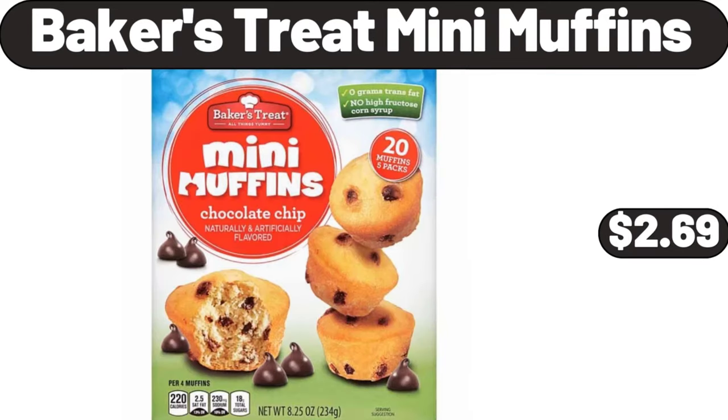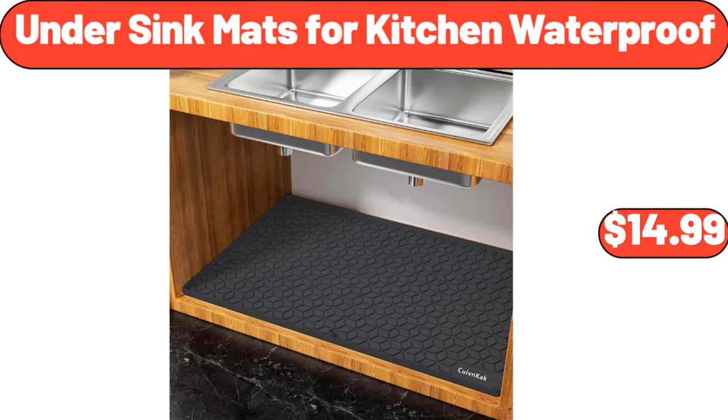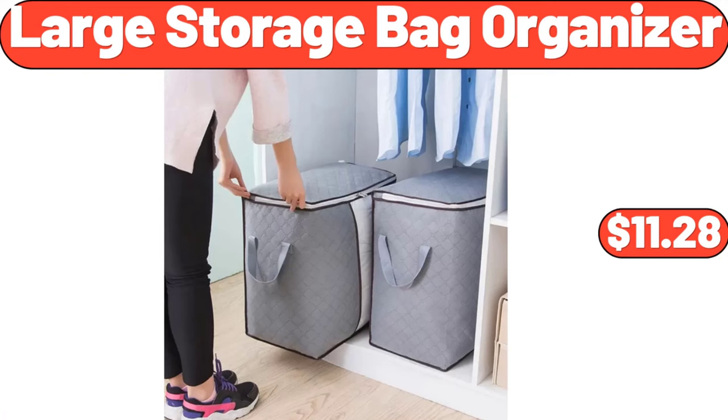Baker's treat mini muffins, $2.69. Bacon wrapped jalapeño stuffed shrimp, 8.5 ounces, $8.99. Under sink mats for kitchen waterproof, $14.99. Stainless steel everyday pan, $26.98. Large storage bag organizer, 2 pack, $11.28.